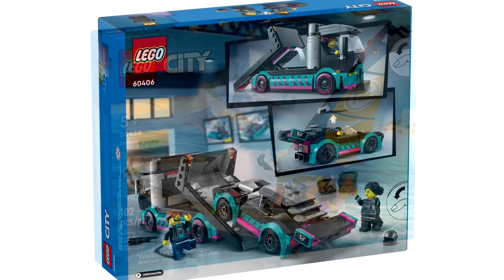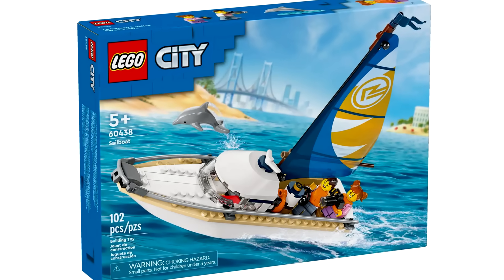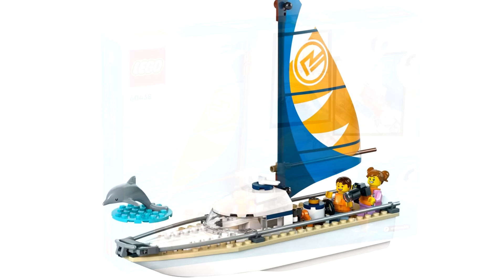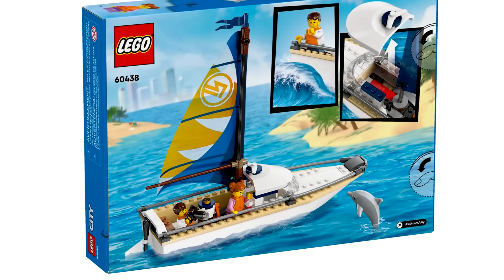There's also a $20 sailboat, which I really like. I love casual boats for LEGO City civilians, and this doesn't disappoint — it looks very modern. I have a bias towards boats, and I do like that they include a dolphin in this set as well. That's a cool side build.